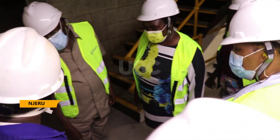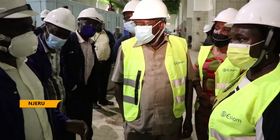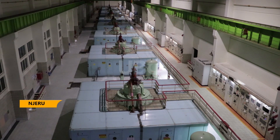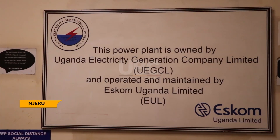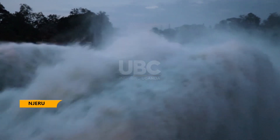Currently, Eskom Uganda Limited operates and maintains the 180 megawatts Nalubale power station and the 200 megawatts Kira power station in Jinja and Buikwe districts respectively. However, the concession is coming to an end in 2023, and discussions have not yet started between the government and Eskom. Dennis Sigour for UBC News.